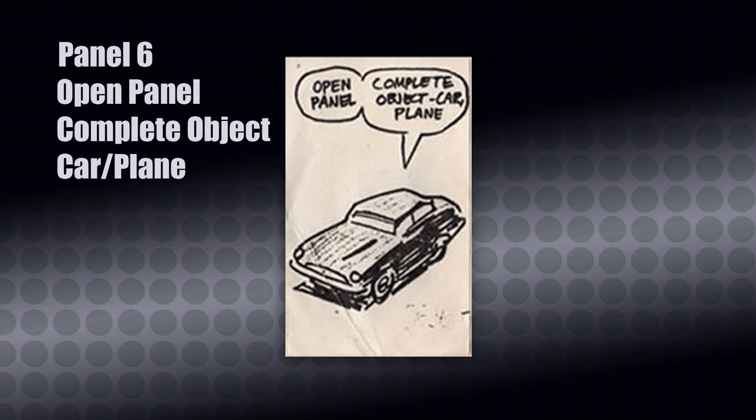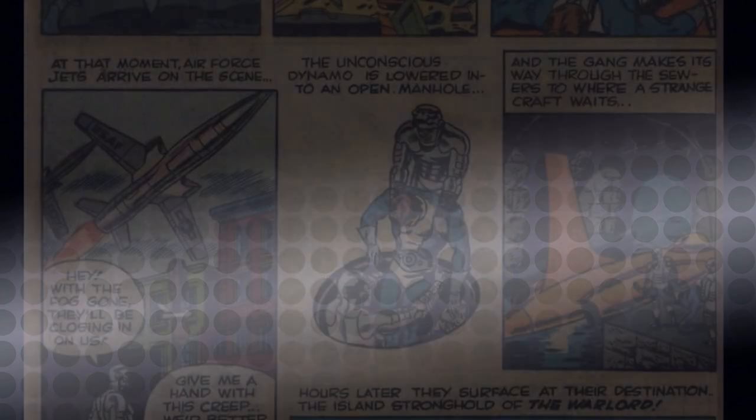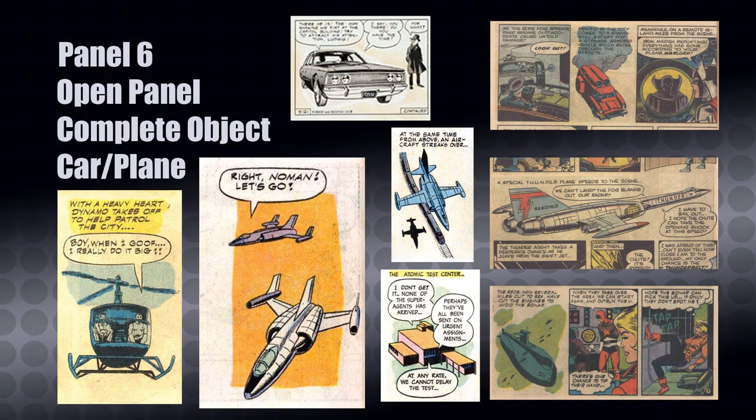Our next panel is called Open Panel, Complete Object — Car, Plane. This is a very important panel for several reasons. The open panel is a panel that doesn't have any borderlines around it. Wood loved doing these open panels because they create depth — not just for the single panel itself, but for the entire page layout, helping break up the visual monotony of the design. In terms of the script, it can serve as an establishing shot for time and place, and also act as a transitional panel between scenes, moving characters from point A to point B.